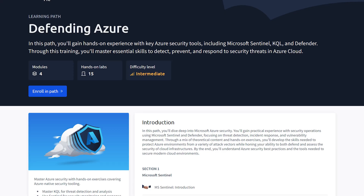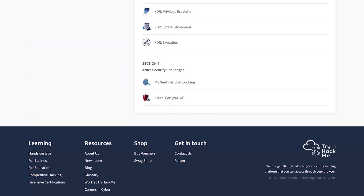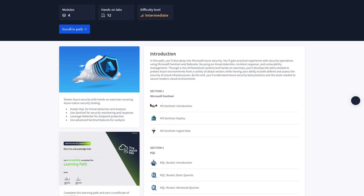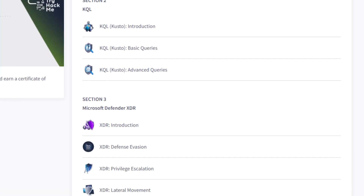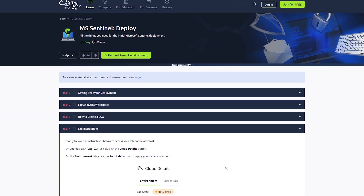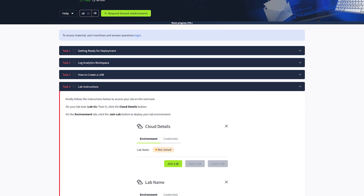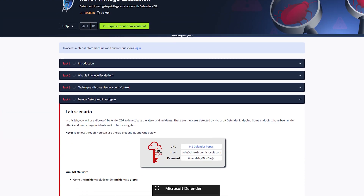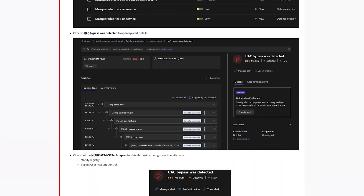This is exactly what makes TryHackMe's new Defending Azure Learning Path so valuable. Rather than covering just surface-level cloud concepts, it builds crucial foundational knowledge while providing hands-on experience in real Azure cloud environments. The learning path takes you on a deep dive into Microsoft Azure security where you get hands-on experience with Microsoft Sentinel and Defender, allowing you to build threat detection, incident response, and vulnerability management skills. With carefully designed practical labs, challenges, and exercises backed by theory, you'll learn to protect Azure environments from diverse attack vectors. By the end, you'll have a solid grasp of Azure security best practices and the essential tools for securing modern cloud environments.